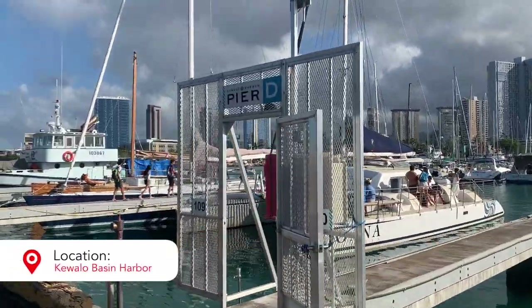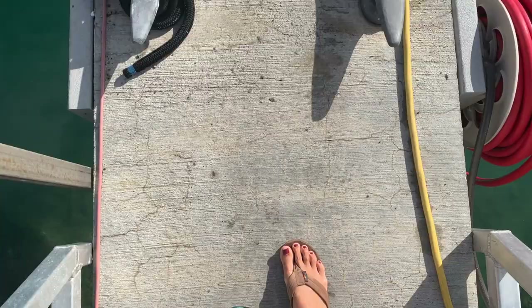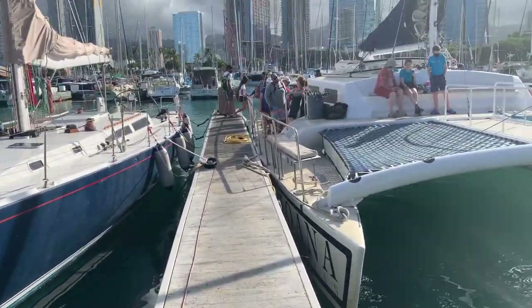If you're looking for something short to do in the morning, this is a boat that I would recommend. They're located at Koala Basin Harbor, which is very, very close to Waikiki. They offer two different snorkel cruises — one in the morning at about 8:30, and an afternoon cruise. For this video, we went on the 8:30 cruise.